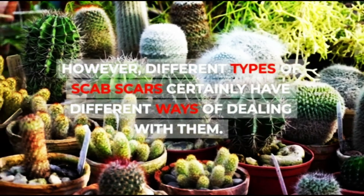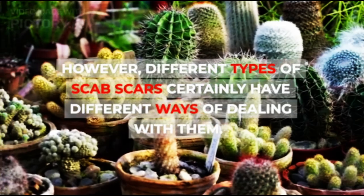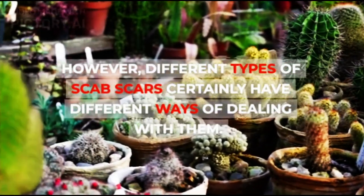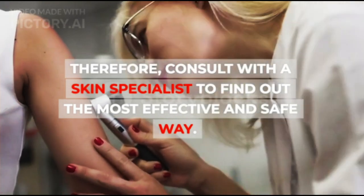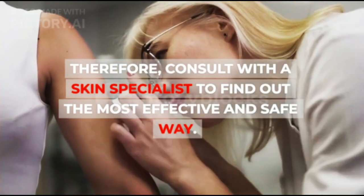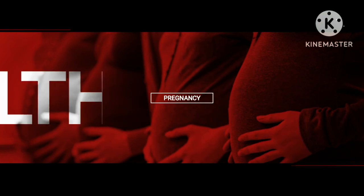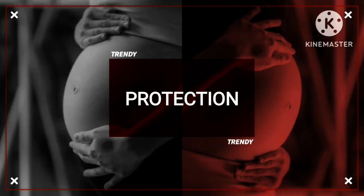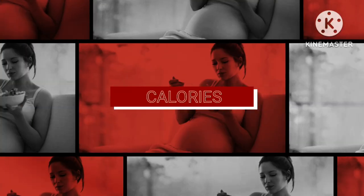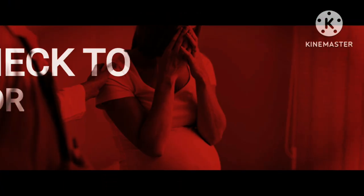However, different types of scab scars certainly have different ways of dealing with them. Therefore, consult with a skin specialist to find out the most effective and safe way.